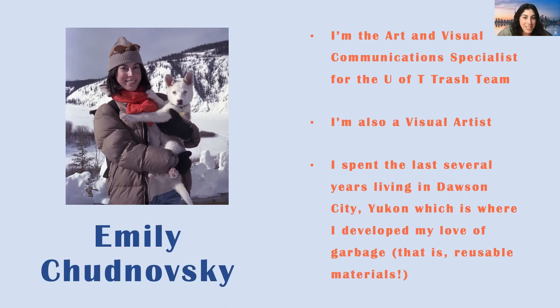Hi everyone, I'm Emily. I'm new to the Trash Team staff and very excited about it. I come as a visual artist, and I'm now also taking on a role as the art and visual communication specialist for the Trash Team, coming up with some new and exciting projects — stay tuned for that.